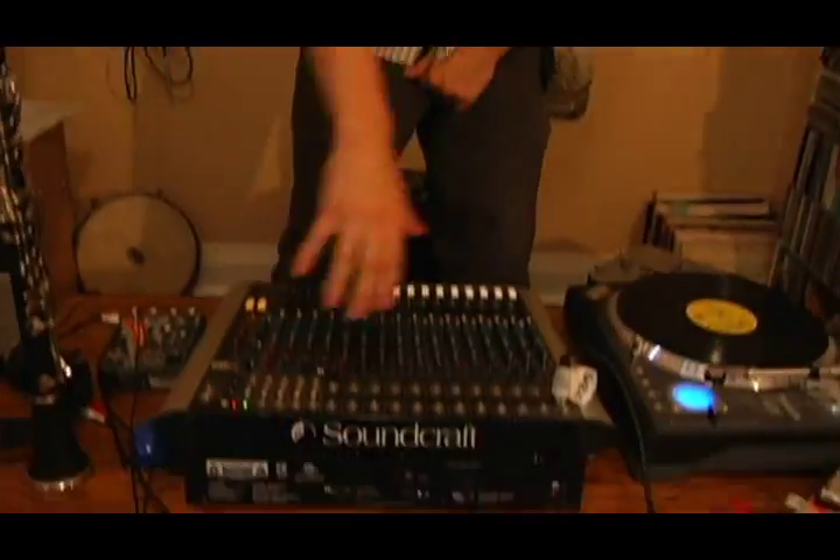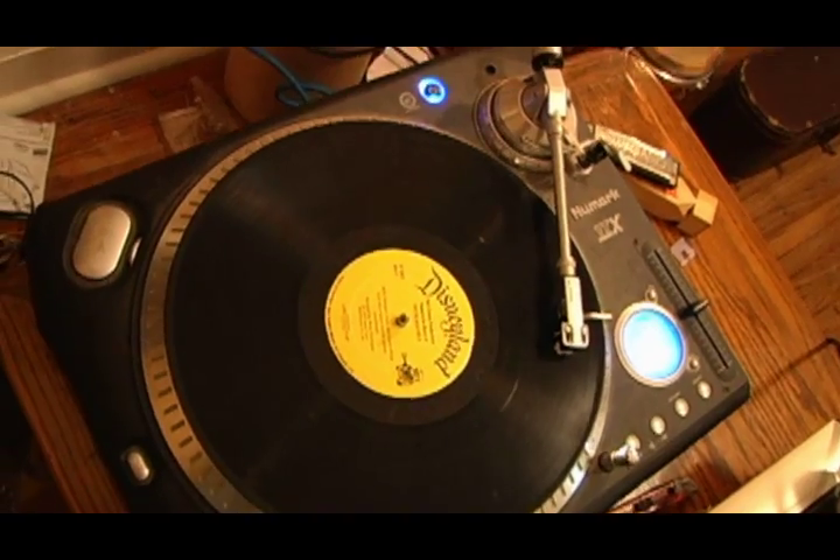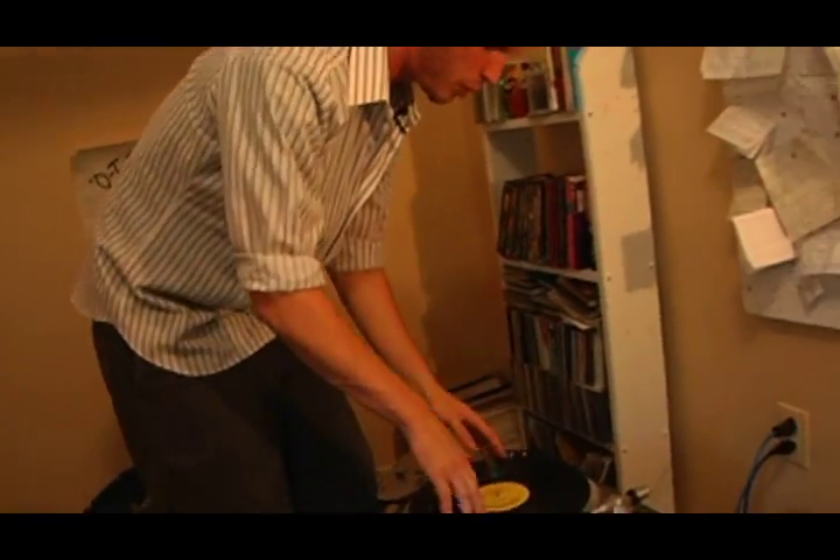We got ourselves the audio mixing center — a little bit of audio over here and a little bit of audio over there. Then after that we got ourselves the turntables right here, that's where we scratch it up. We get the audio files and put them on vinyl.